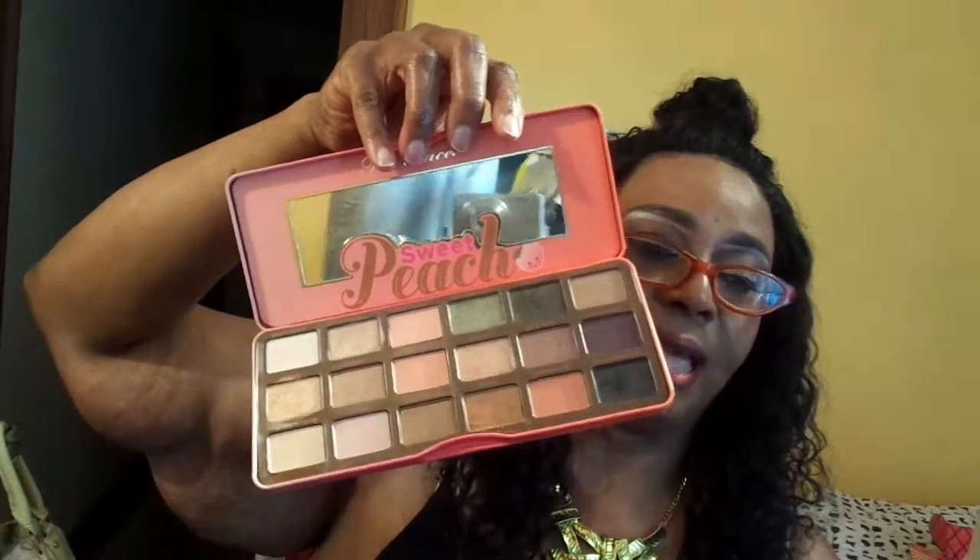Last but not least I got the Too Faced Peach palette — got it on sale. It's a great palette but I'm not impressed, I'm not even gonna lie. It smells like peaches but it stinks to me. It's a great palette to have and work with though.